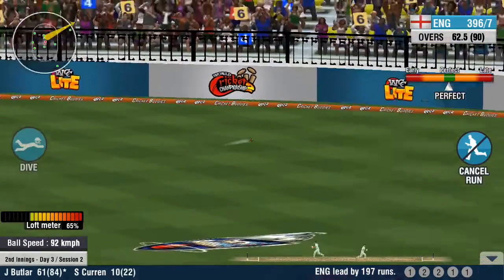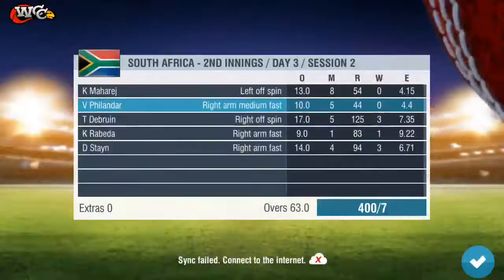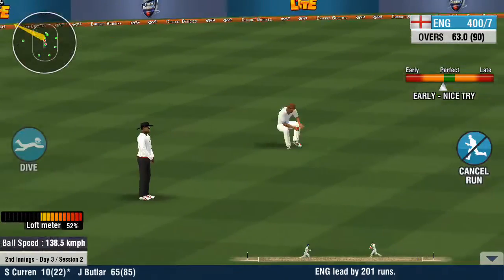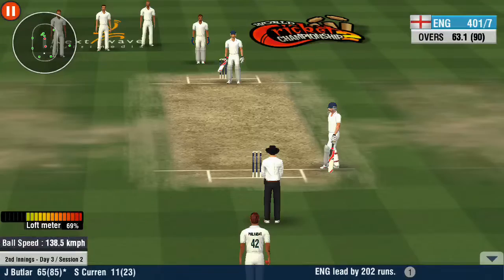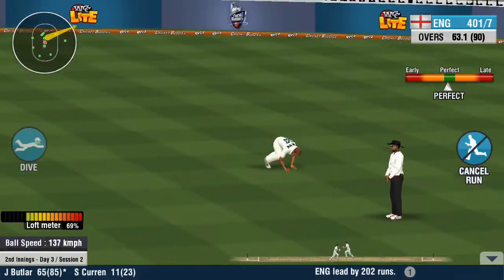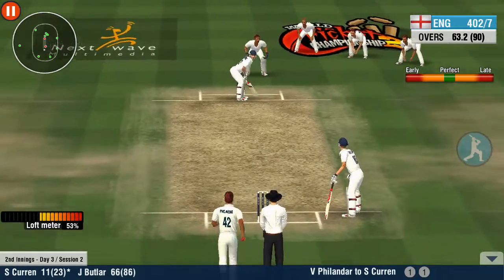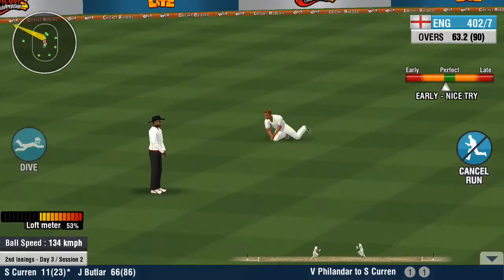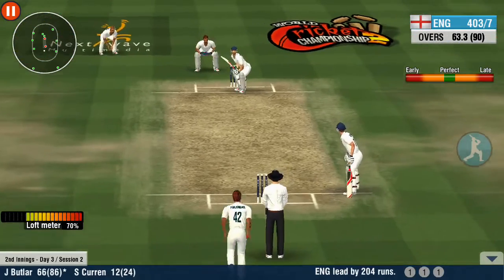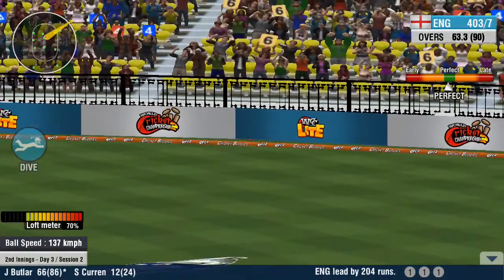One, one, one. Four runs to end the over. Tough opposition for the batting side in this outfield — just the one off that ball. What a block! Amazing speed and reaction time from the fielder, catapulting it right back to the crease. Good throw.